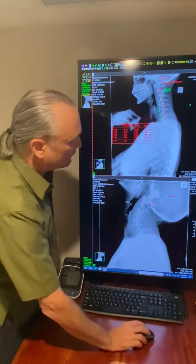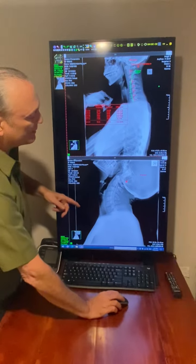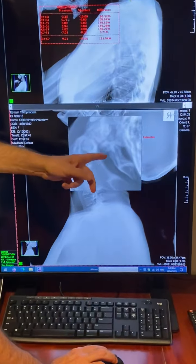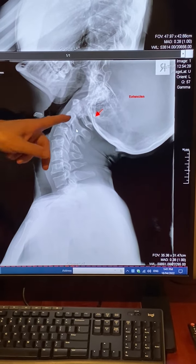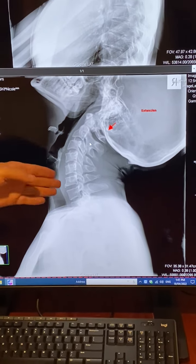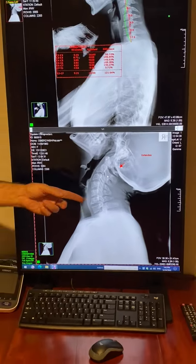What I want to show you, if you look at the bottom here, is when I put her neck in extension — look how much better her upper neck looks aligned when I put the normal curve in the neck in a full extension view.